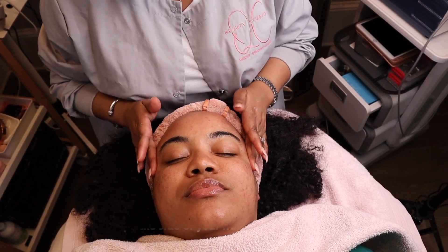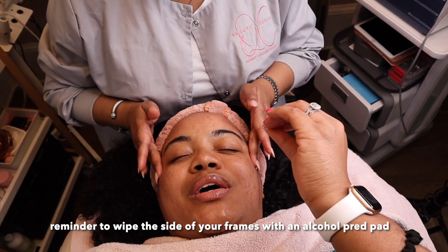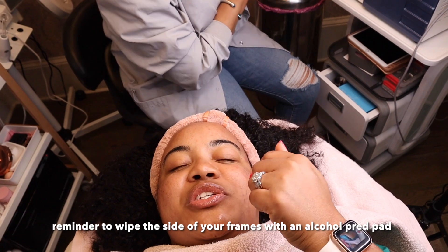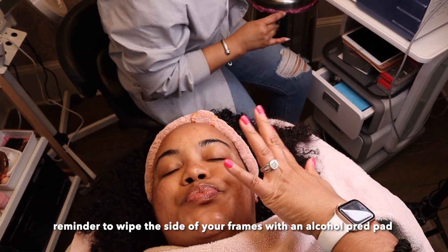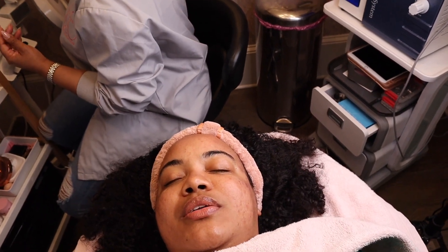I'm convinced some of this oiliness is your glasses because they're right here on your face. My face gets oily throughout the day — it might be the moisturizer too making it oily — and then the oil just hangs on the side of my face all day.